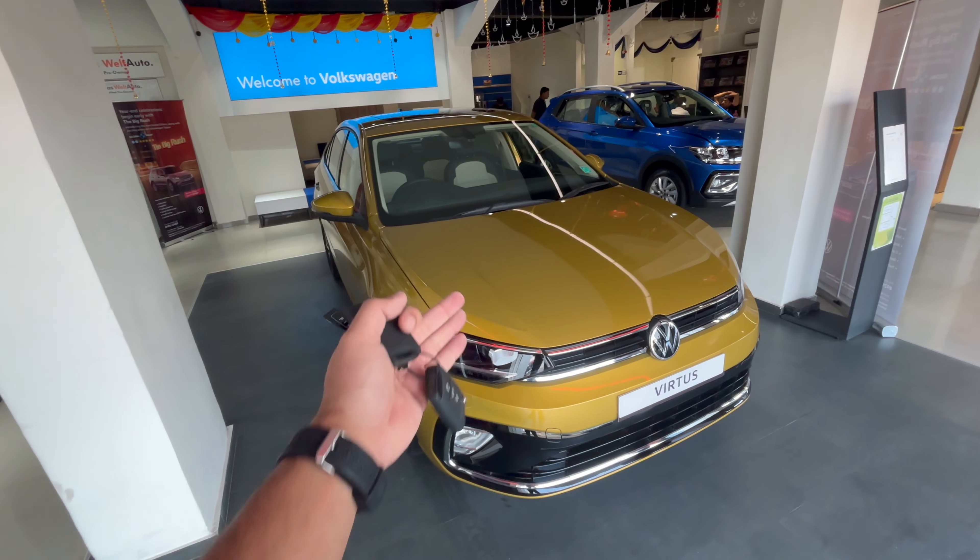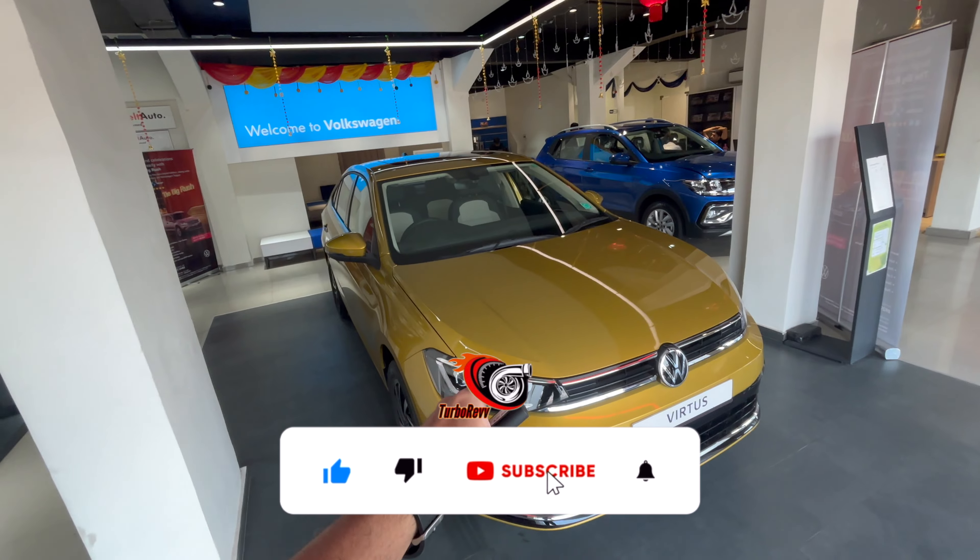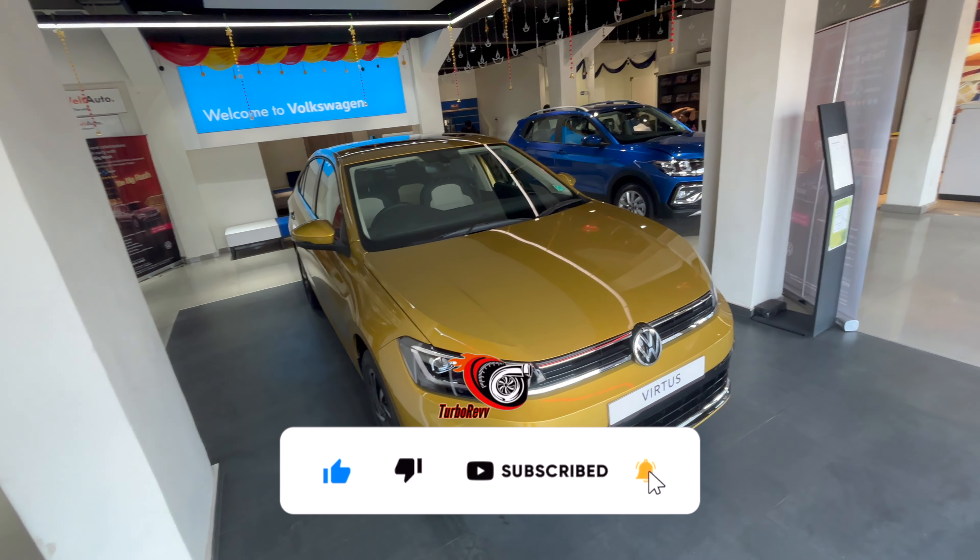Let me know your thoughts in the comments — which do you like better, the Virtus or the Slavia? I hope you enjoyed this video. Thank you so much for watching. Like the video if you enjoyed it and subscribe to the channel if you haven't already.